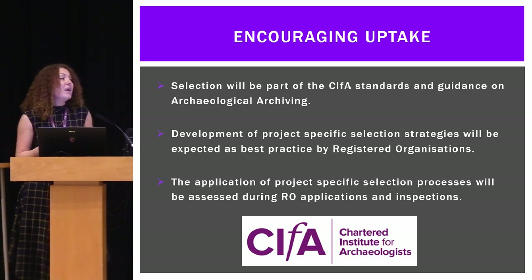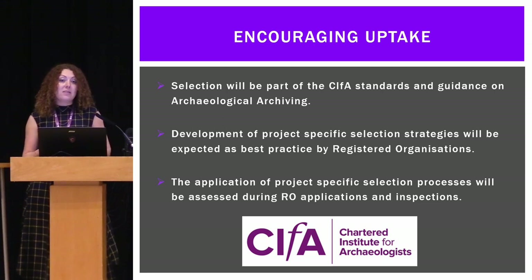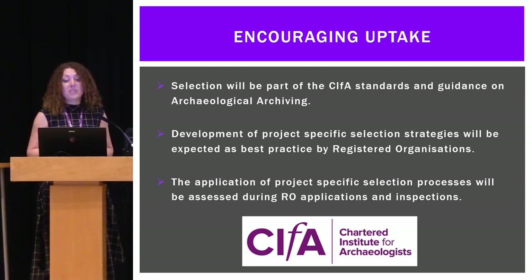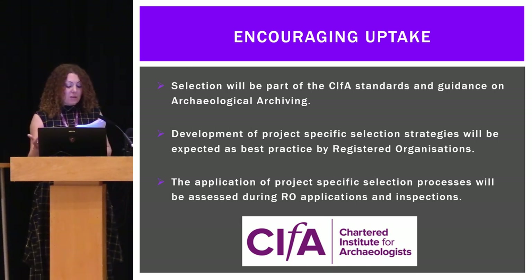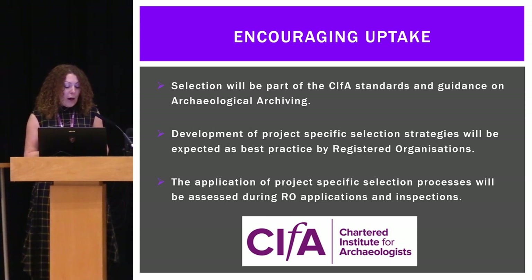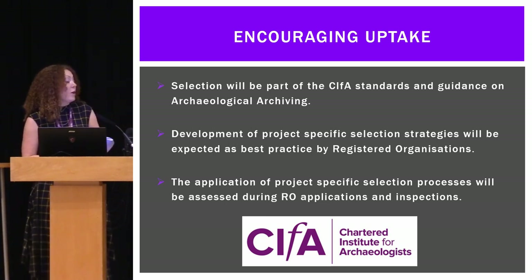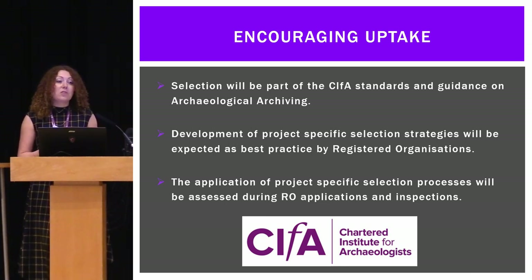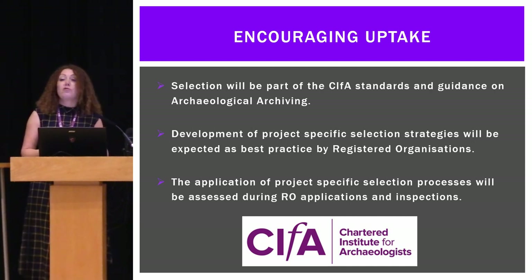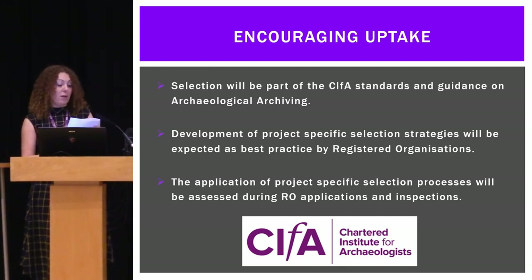The creation of project-specific selection strategies should become everyday practice eventually. We want selection to be seen as best practice — it will be part of the standards and guidance on archaeological archiving, and the implementation of project-specific selection strategies will be assessed as part of CIfA accreditation applications and inspections. It's not the use of the toolkit itself that CIfA will be assessing, but the implementation of selection strategies. These amendments aren't expected to be immediate, but hopefully by sometime next year people will be thinking about this regularly. Monitoring will also happen through the planning process, and ALGAO members are currently working up their own checklist to help with monitoring of the selection process throughout the life of a project.